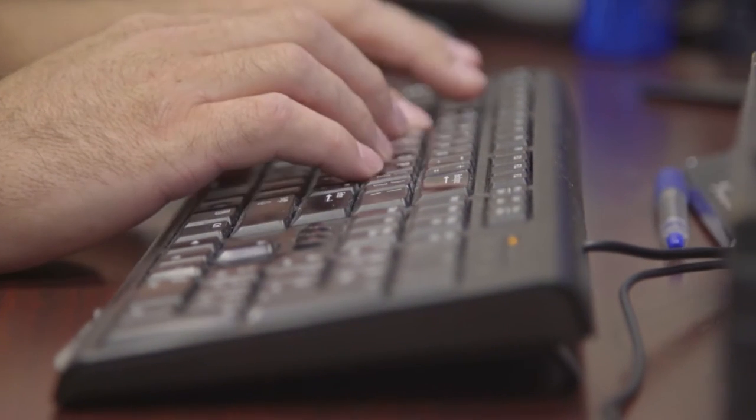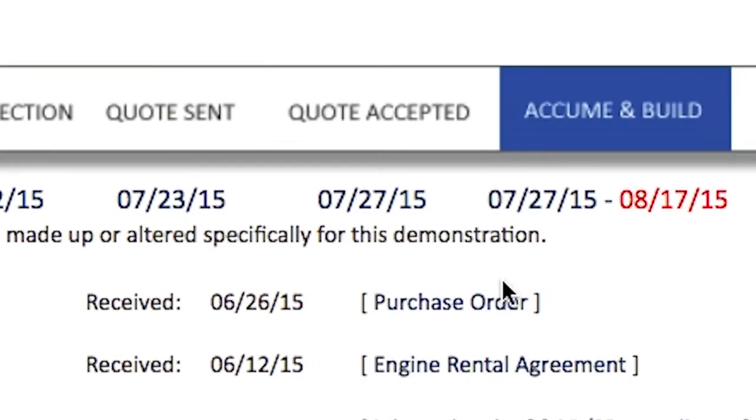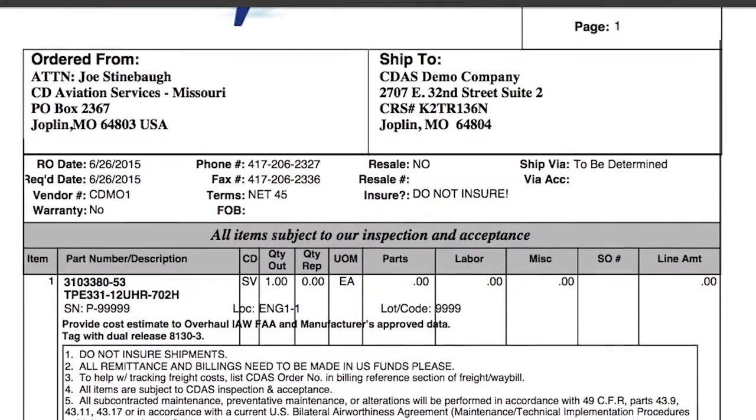CD Aviation Services has a unique real-time customer-based program called Silver Sky to keep our customers up-to-date on their engine status. This is our customer support program, which is based on the idea that customers should have access to their information anywhere and anytime they want.